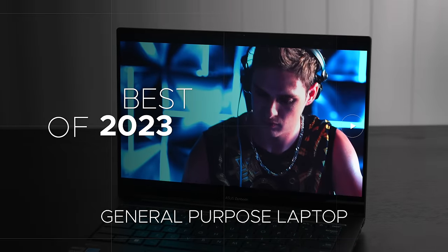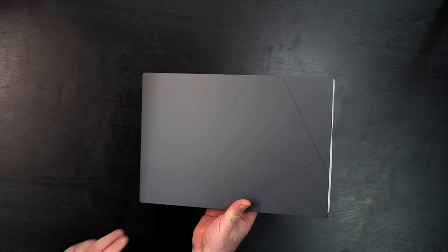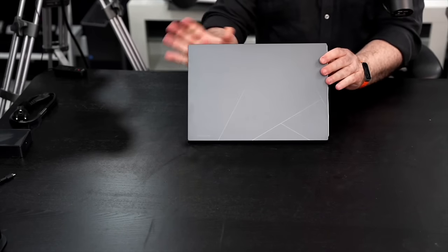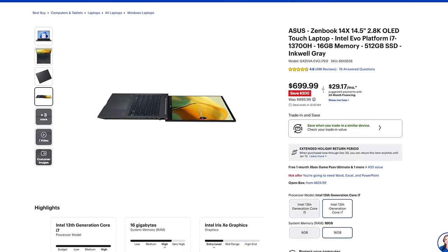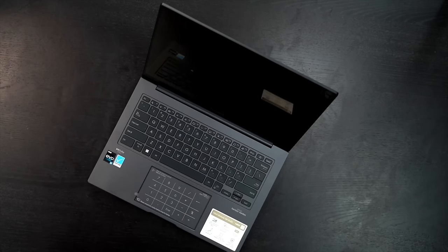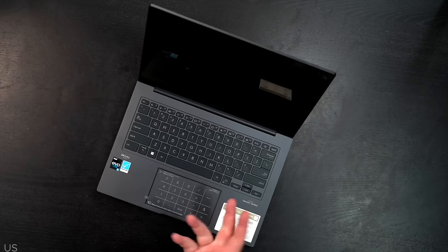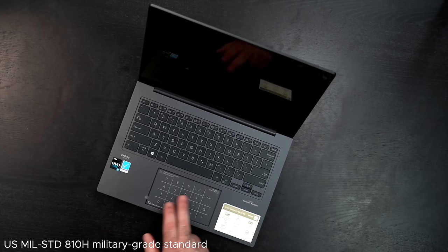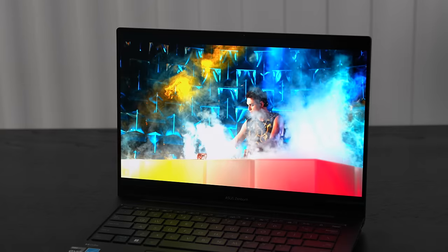The first category is a general purpose laptop that pretty much anyone can buy, where you're getting great bang for the buck without skimping on features. That would be the ASUS ZenBook 14X OLED for 2023, one of my favorites. You can pick it up right now for $699 on sale. It brings a lot to the table with its gorgeous display, great looks, and great build quality with its MIL-SPEC rating, so you get durability.